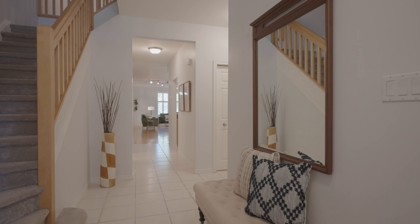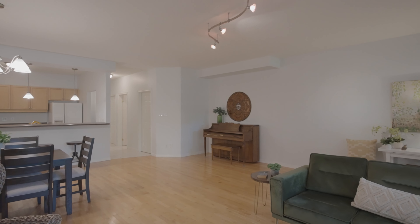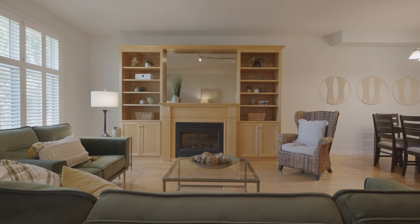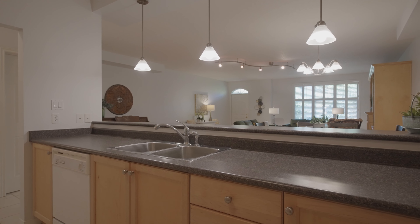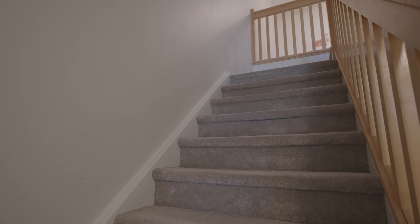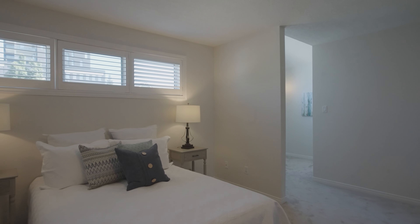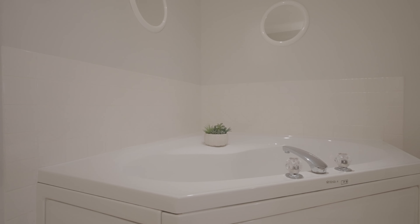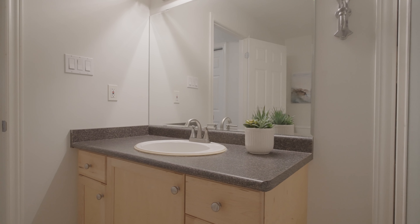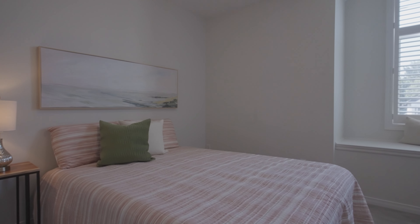This townhouse is rather unique for a number of different things. First of all, the square footage — it's enormous. It's 2180 square feet from the main floor and the upper floor, and then the basement is unfinished with an additional 1068 square feet.